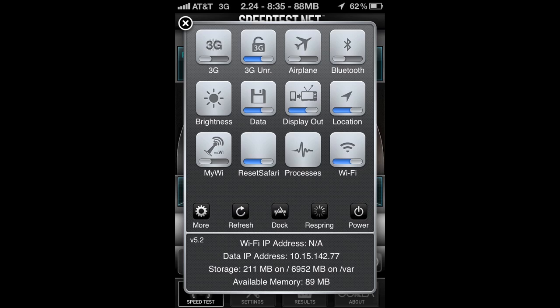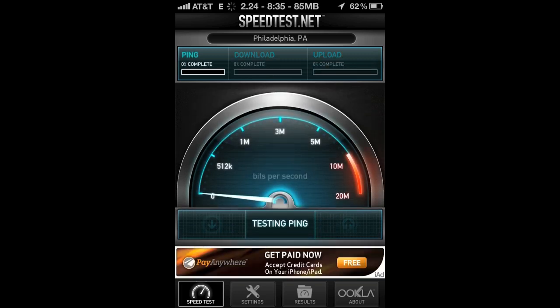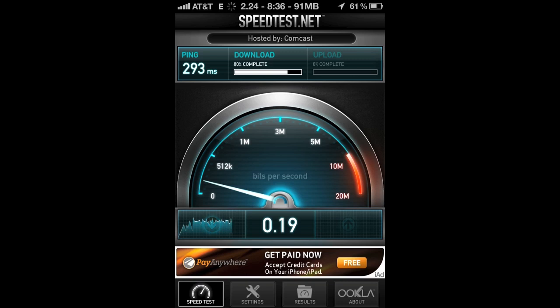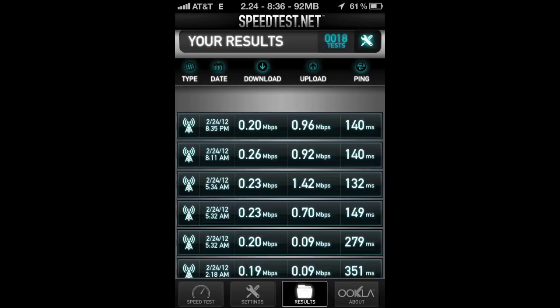Now we're going to switch to Edge and do a test again. On Edge, we get 0.20 megabytes per second. So there's no difference between download speeds on Edge or 3G when you are being throttled.